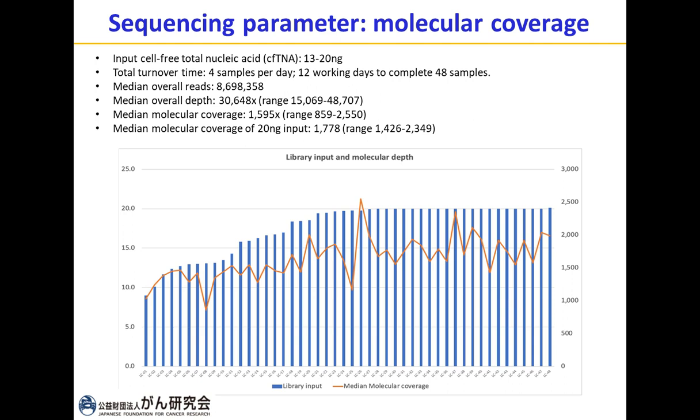This graph summarizes the input and molecular coverage of 48 samples. Input cell-free DNA ranged from 13 to 20 nanograms. Total turnaround time for the 48 samples was 12 working days, or 4 samples per day. The median overall reads are about 8.6–8.7 million reads, and the median overall depth is more than 30,000x. The median molecular coverage is about 1,600x, and for 20 nanograms input it is 1,778x — meaning we can achieve approximately 1,700 molecular depth with 20 nanograms input.